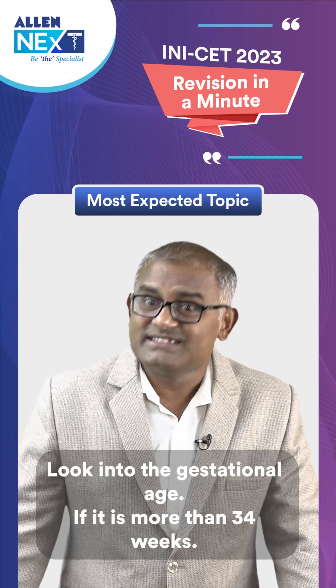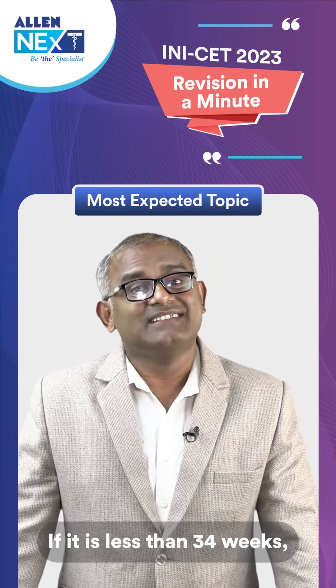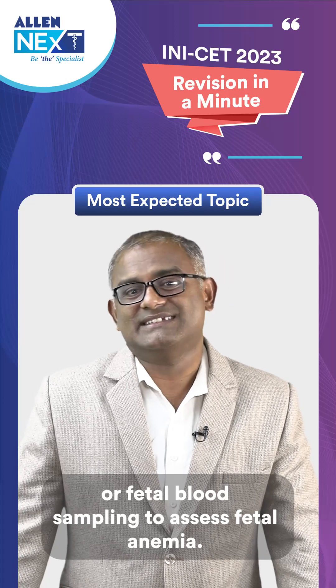If gestational age is more than 34 weeks, proceed with induction of labor with steroid coverage. If it is less than 34 weeks, go for cordocentesis or fetal blood sampling to assess fetal anemia.